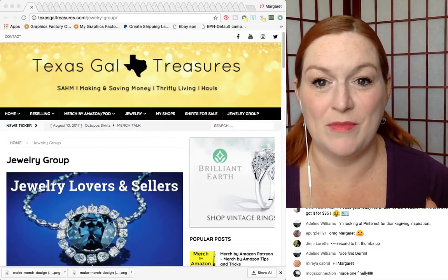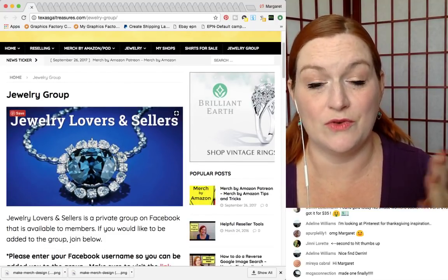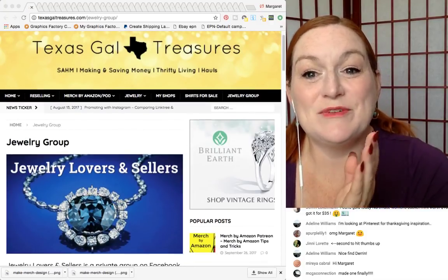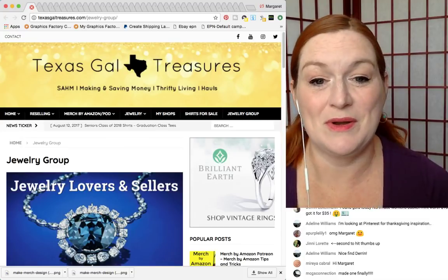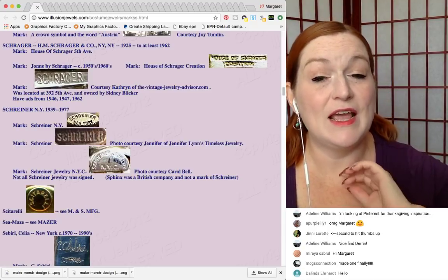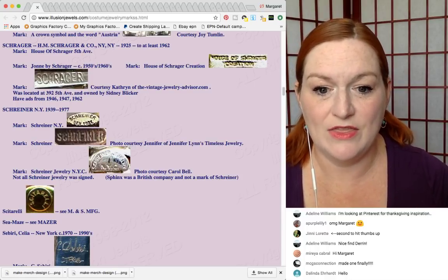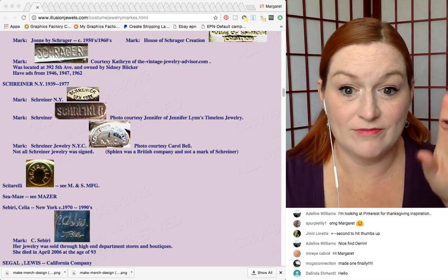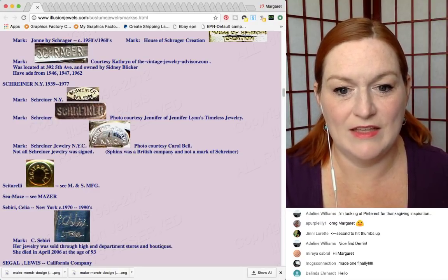Between each brand I've put my website, Texas Gal Treasures, and the link to my Jewelry Lovers and Sellers paid group — it's five bucks a month or a discount if you pay for the year. It's here as a placeholder so I know when to pull up the next name. One of the websites I've been finding a ton of information on is illusionjewels.com — a really good resource. Shriner, New York — sometimes the mark looks like this, and sometimes like this.